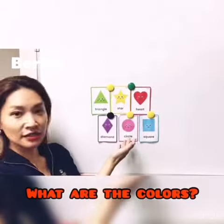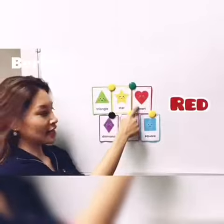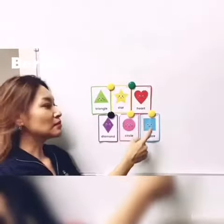What are the colors? Green, yellow, red, purple, pink, and blue.